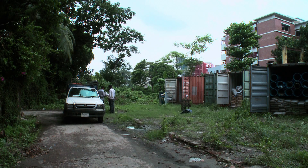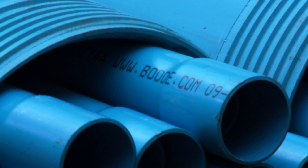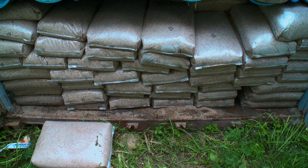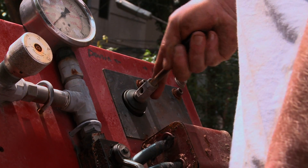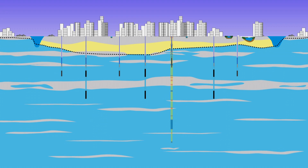Vitens Evides International has brought robust materials from suppliers in the Netherlands, such as PVC casings, sorted gravel and measuring devices, introducing and demonstrating state-of-the-art techniques. Based on their advice and support, the deepest tube well in Dhaka was drilled to produce water and explore the aquifer system and recharge process.